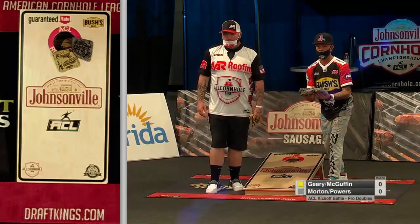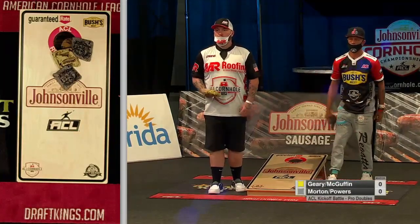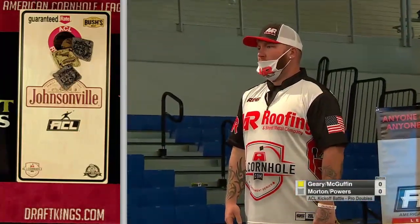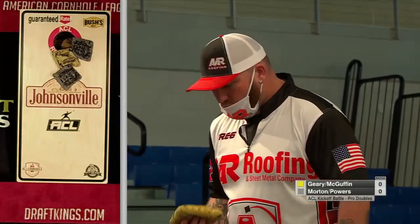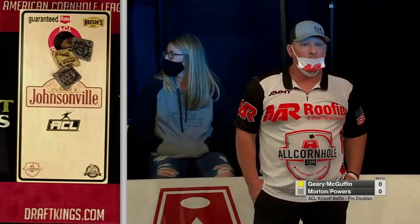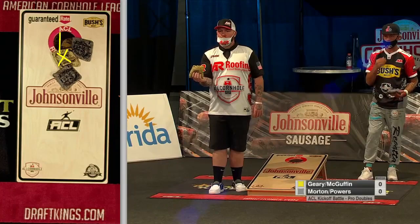Geary does a great job there, and this is going to be tough because you don't want to bully your own bag out of the way if you're Powers. He actually chooses to lay behind, which is an interesting decision, because now Geary's got a short airmail opportunity — you want to land short of the hole and ride that bag into the hole.